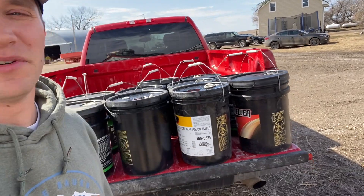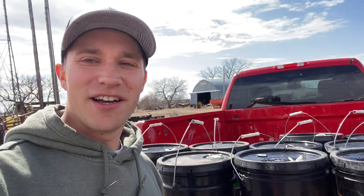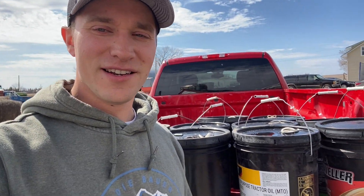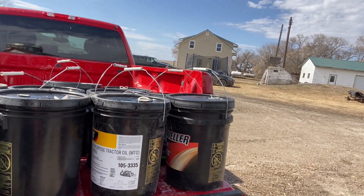So today I went and got some hydraulic fluid. I usually just take my empty buckets — keep the seal on them so I know they're nice and clean — and take them to John Deere and get my hydraulic fluid there, and bulk oil when I need it. If anyone wants to guess how much a gallon of bulk hydraulic fluid costs, leave a comment and see how close everybody is. I'll comment later and let you know the answer.